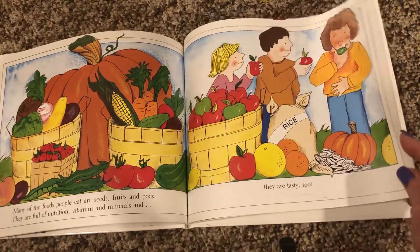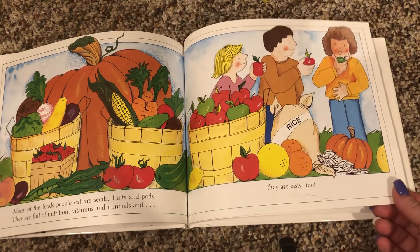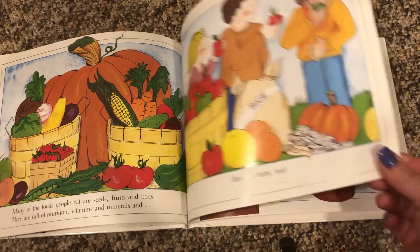Many of the foods people eat are seeds, fruits, and pods. They are full of nutrition, vitamins, and minerals. And they are tasty too.